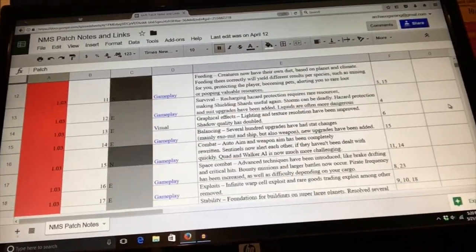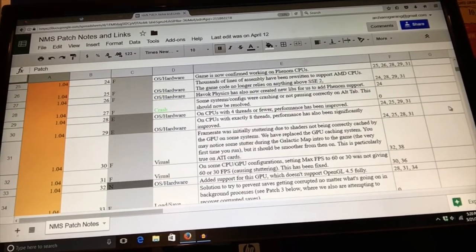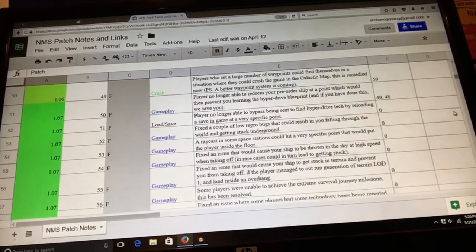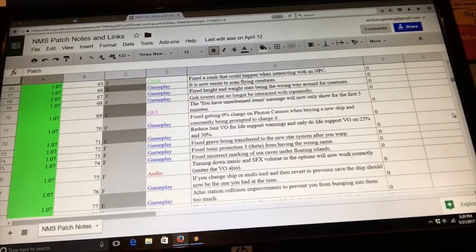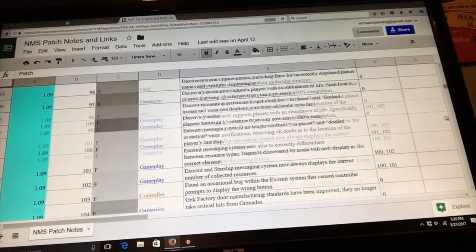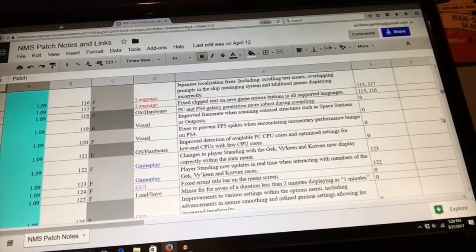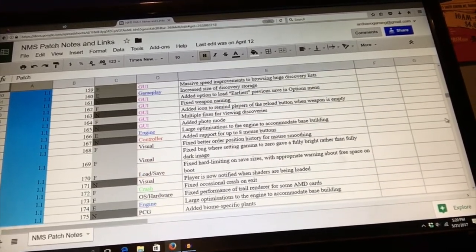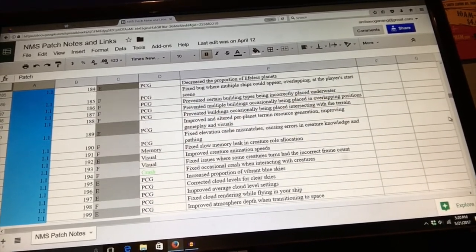There's also an inner biography of games, which can be told through versions, updates, and patches. There are changes in the game's code that fix bugs, enhance existing features, and introduce new functionality. These changes typically are archived by the game's developer, and are important to note when understanding a game's history within a wider context of gameplay and reception by players.